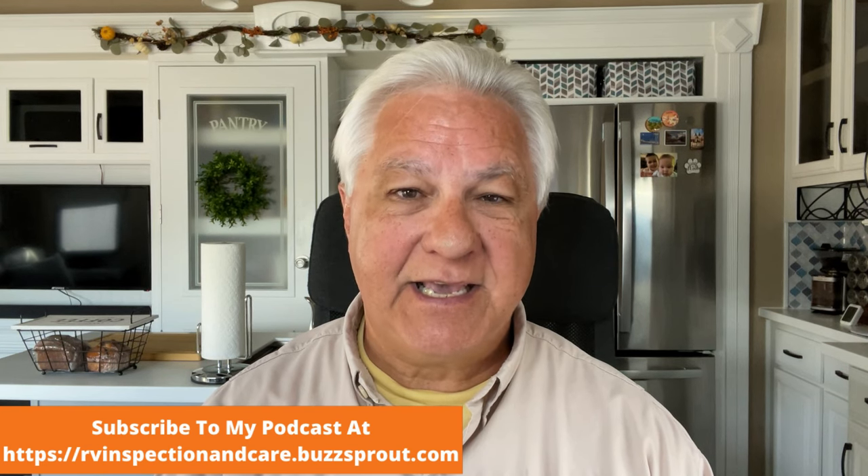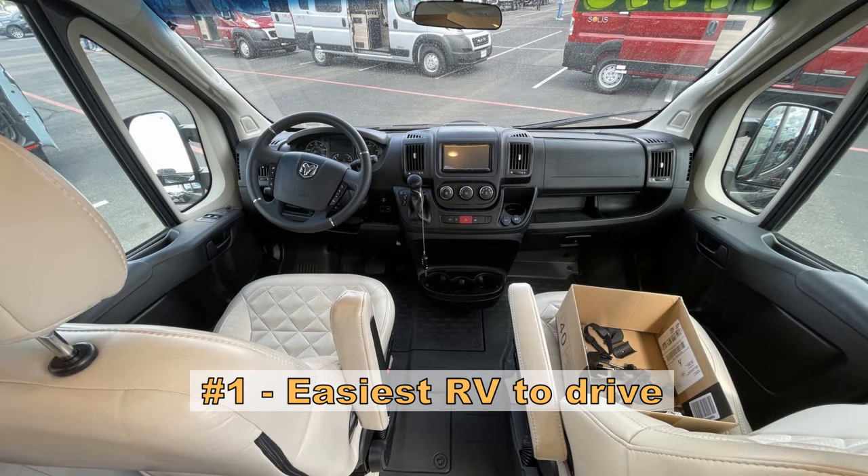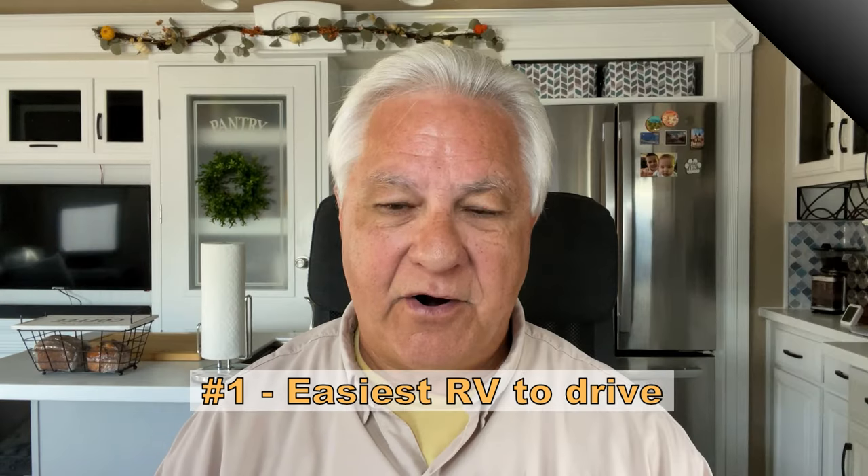Let's get started on the Class B pros. The number one pro of a Class B is that it is so much easier to drive than many other RVs. If you've ever driven a passenger van, you're probably going to feel pretty much at home in a Class B RV. It's more like driving a car, which is really good for those new to RVing and those intimidated by bigger RVs.